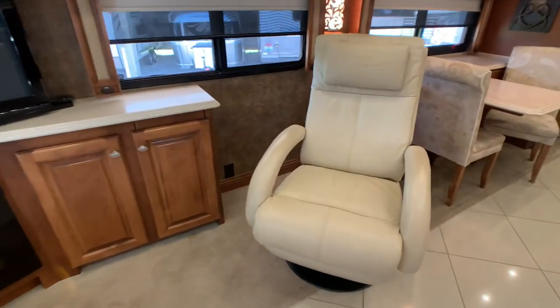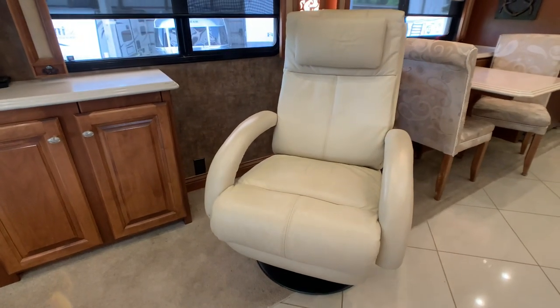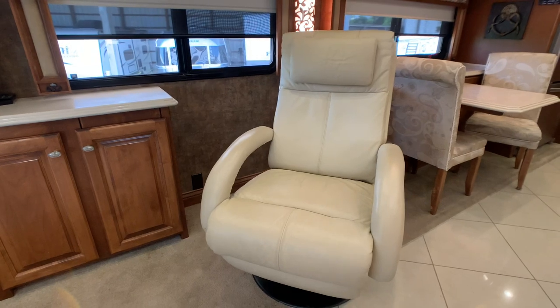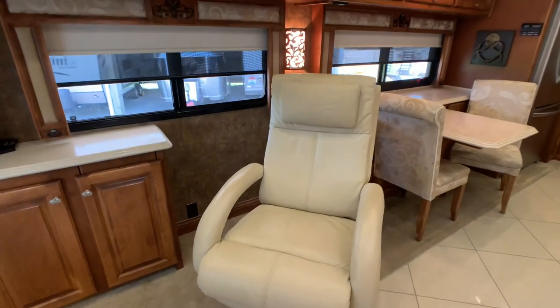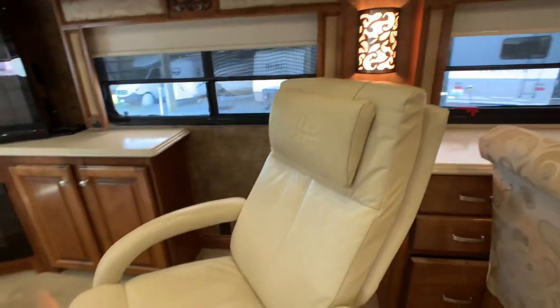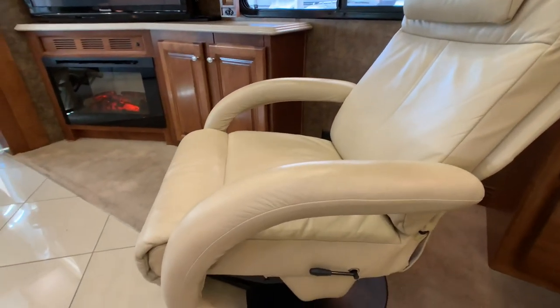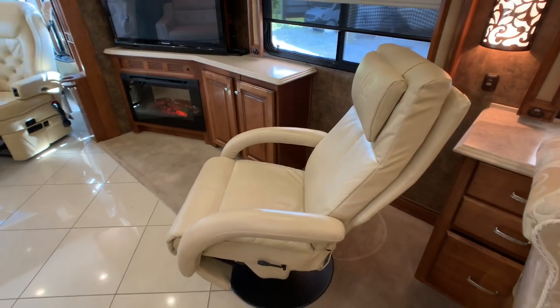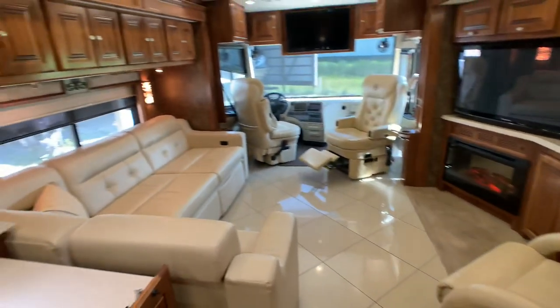Your recliner and all the fabrics — the furniture in this whole coach and the co-pilot and pilot seats — were all upgraded. The owner did not like what came with the coach originally, so these are all upgraded furniture by Tiffin. They took it to Red Bay, Alabama and swapped out the Euro recliner and the L lounge.